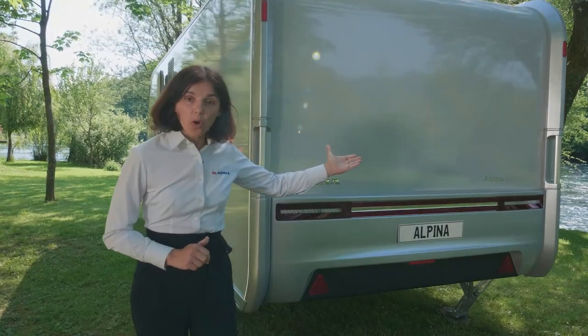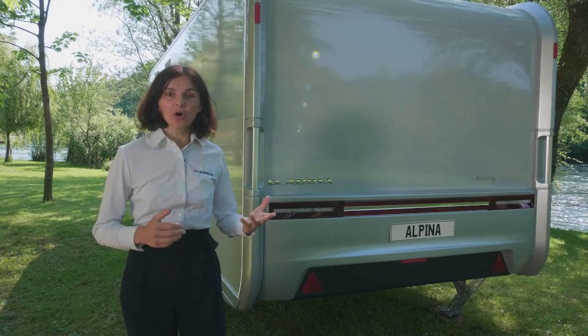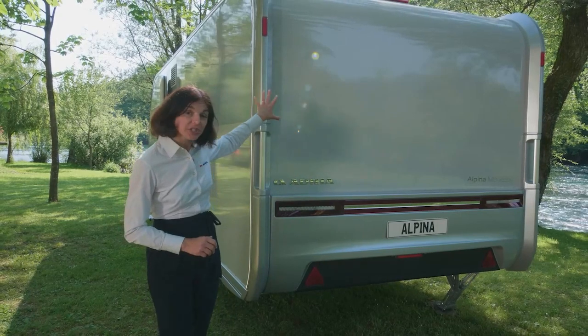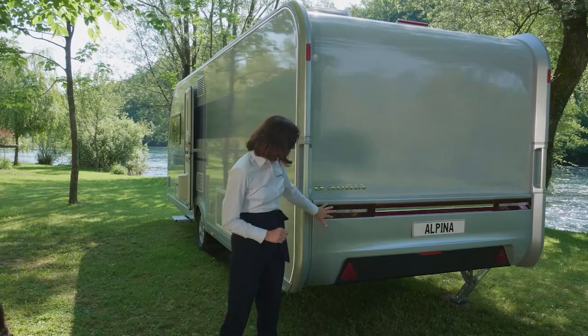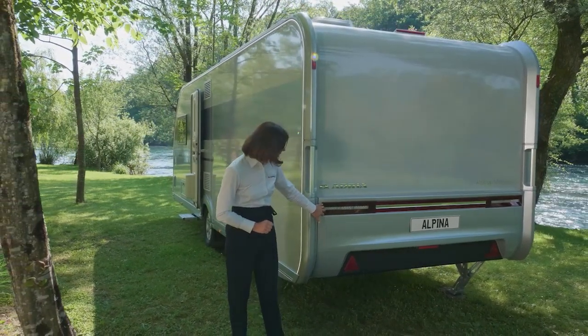The new Alpina offers many Adria signature features. The rear wall features the new generation design language, offering less plastic clutter and a really clean design. It also integrates the new full LED multifunctional rear light.